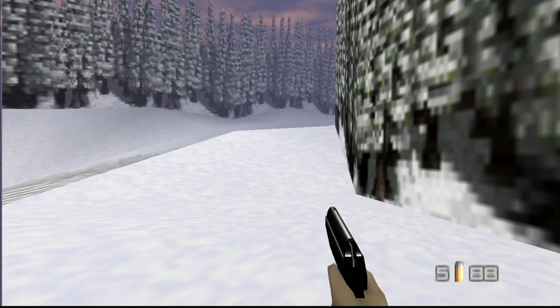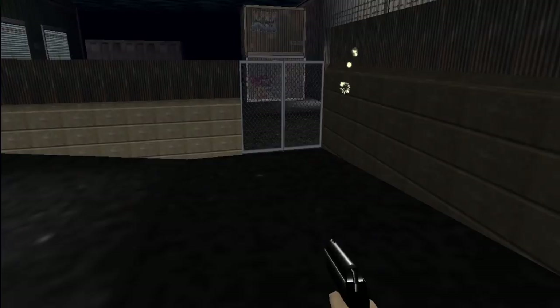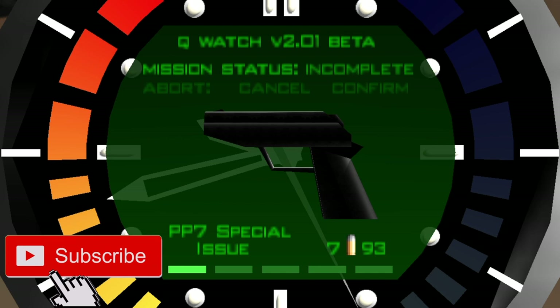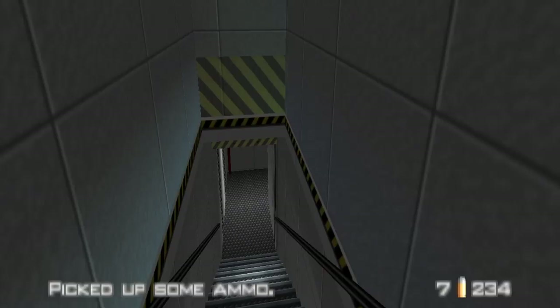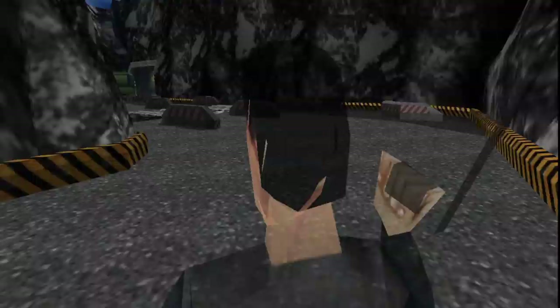Hello and welcome back to Golden Guns, the only YouTube channel that compares GoldenEye's legendary weapons to their real-world counterparts. If you like this video, please subscribe — it helps the channel grow and lets me know I should keep doing these. Today we take a deep dive into my personal favorite, the legendary Walther PPK.